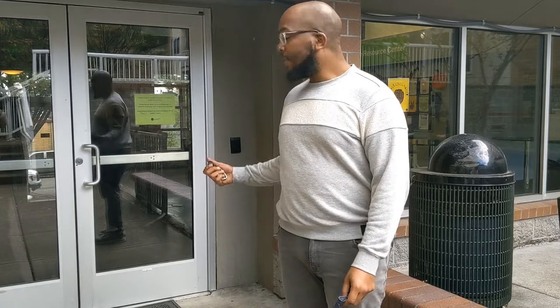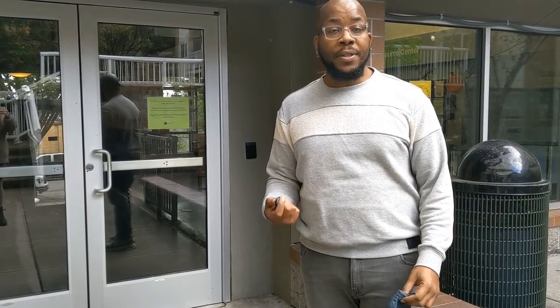One of the amenities we have here in our community is security access. Follow me inside. We're going to go to the library area of the tower where our community resource center is located. That's where all the packages for the residents are delivered. It also houses our RAs through the daytime, so if you ever have any questions or concerns, you can visit them here.